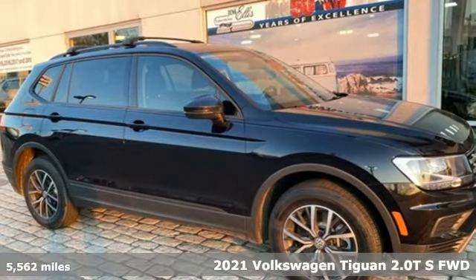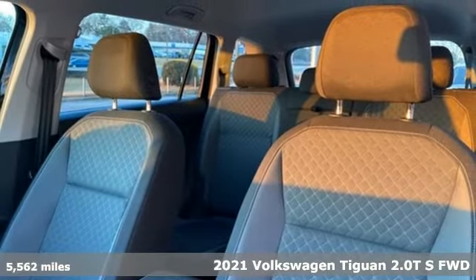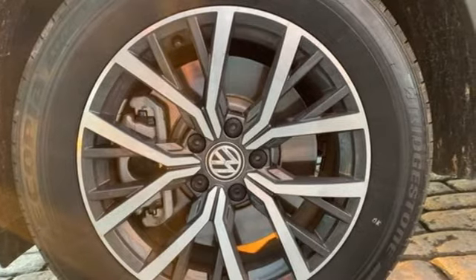It's a 2021 Volkswagen Tiguan. Poise, strength, and legitimate functionality for your ambitious lifestyle. A great vehicle is comprised of great features like these.